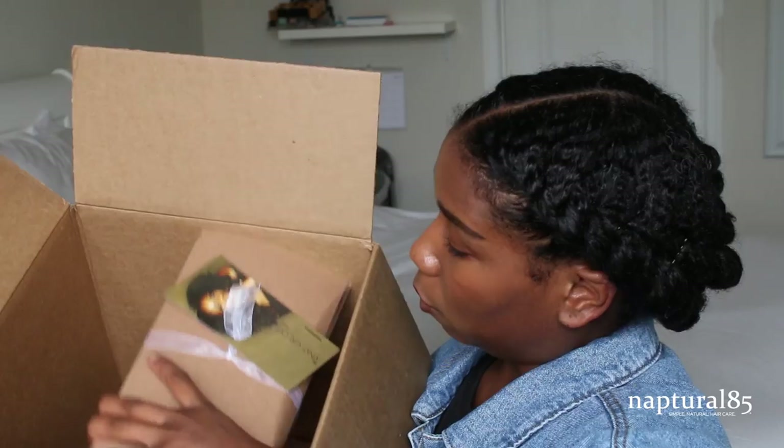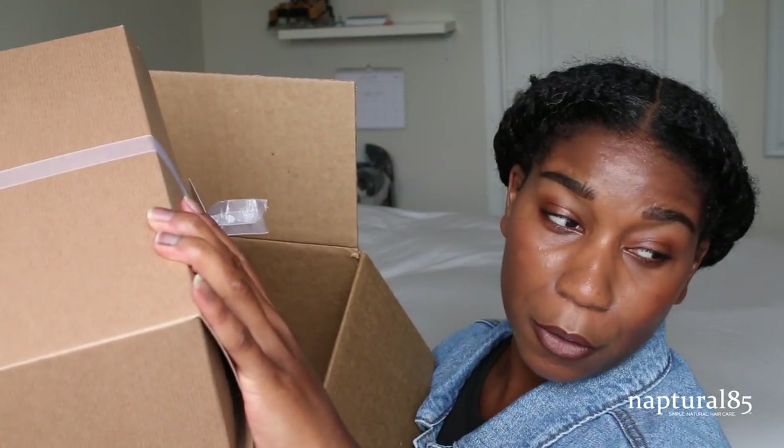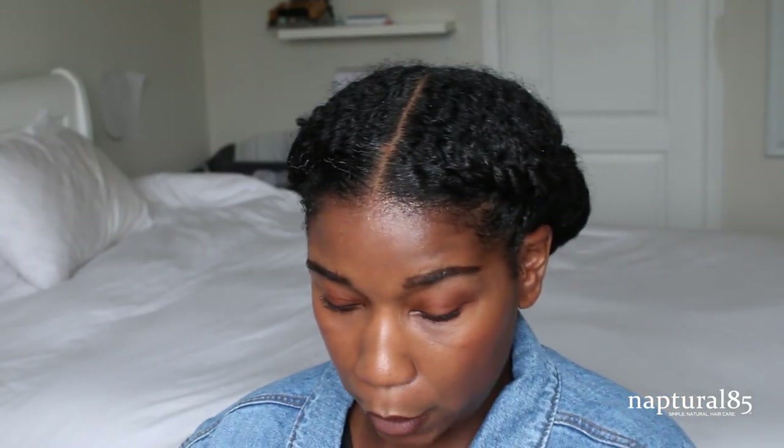Wait — did I order two of the same wig? Let me check my receipt. I'm so pissed if I ordered two of the same wigs. I did! I did!